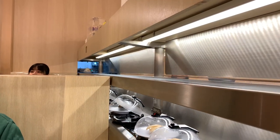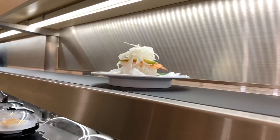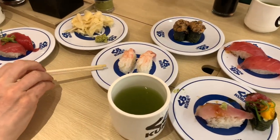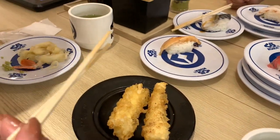If you order from the panel the sushi arrives like this on your table. These are the ones that we got so far, and the tempura was also very, very good.